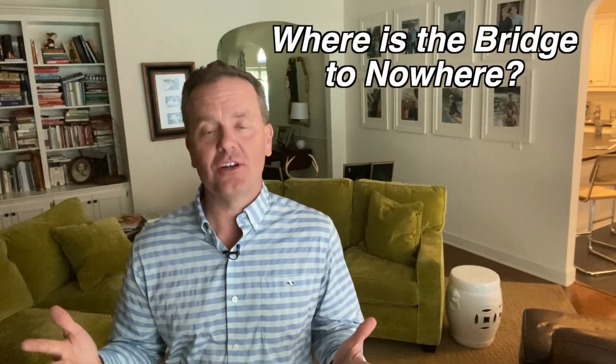Where is the Bridge to Nowhere on Lake Martin and why is it there? I'd like to answer those questions. My name is John Coley with Lake Martin Voice Realty, and the Bridge to Nowhere is one of those landmarks on Lake Martin that we get a lot of questions about. So question number one is: where is the Bridge to Nowhere?